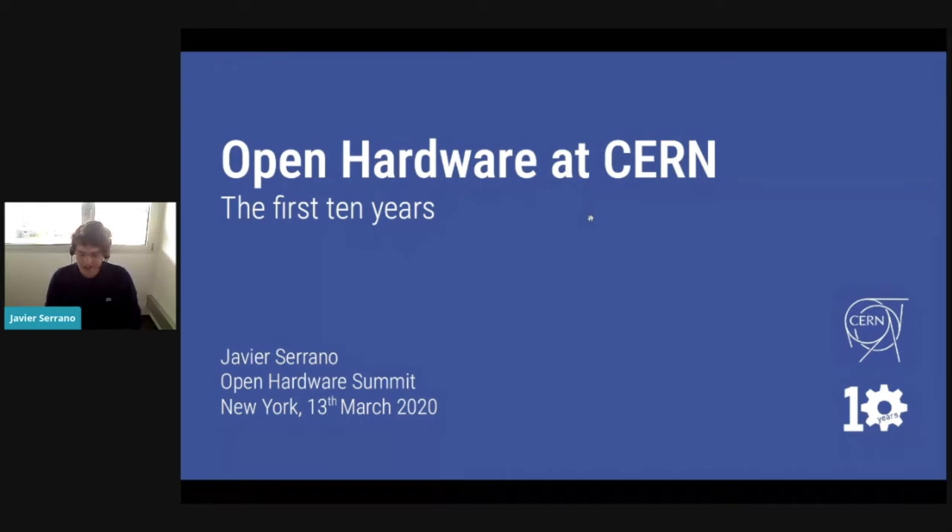It's a great pleasure to talk to you about CERN and open hardware. I want to start by thanking the organizers for going virtual in such a short time and providing us with the opportunity to share all these great talks. I was very interested in the previous talks, and I will stay here for the whole day, hanging out in the Discord.